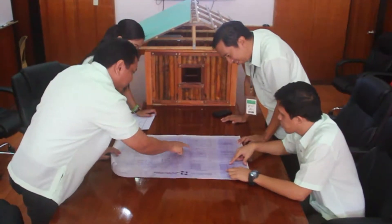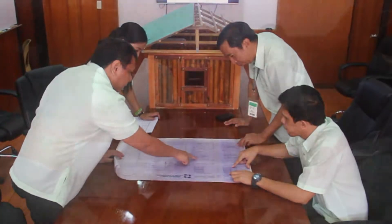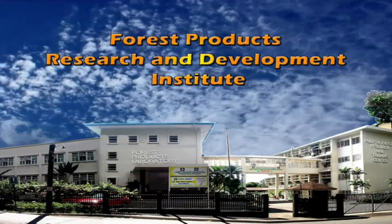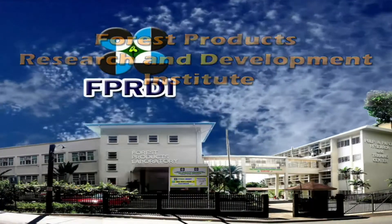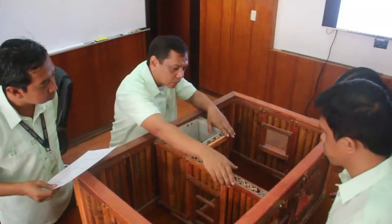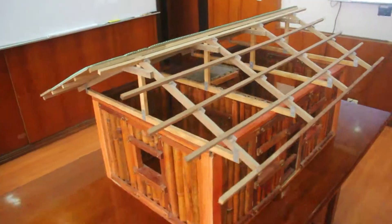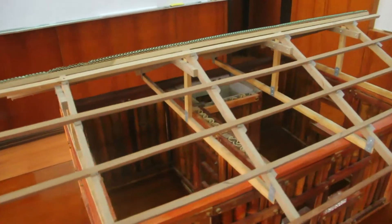Recognizing the plight of calamity victims, research engineers of the Department of Science and Technology's Forest Products Research and Development Institute, or DOST-FPRDI, developed a shelter called the Do-It-Yourself Bamboo Shelter, suited to Philippine conditions.